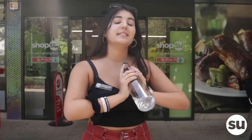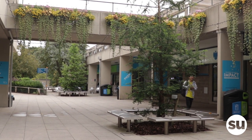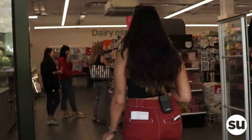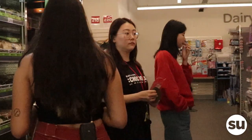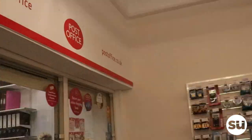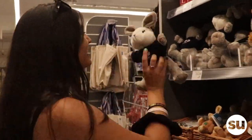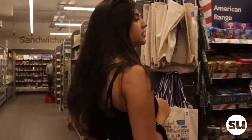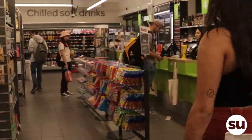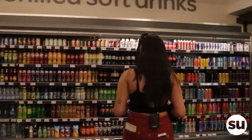This is the SU shop, located at the end of the street. In it you can find some meal deals, some hot food — we have Krispy Kremes, very nice. You can also find some stationery, medicines, and a post office. Most of our employees are student staff, so if you want to earn some money, make sure to apply for some SU jobs.